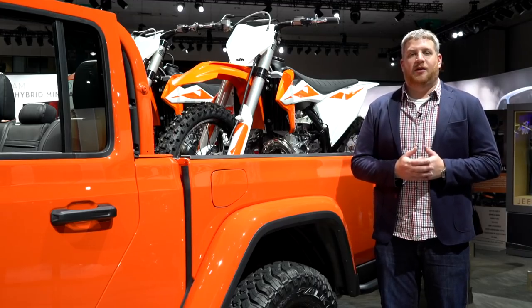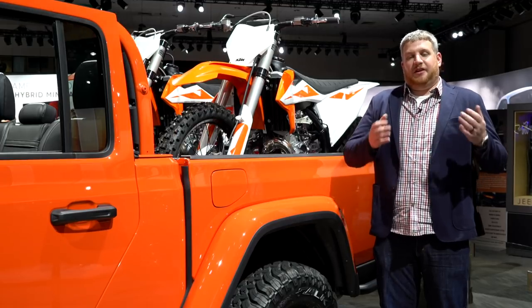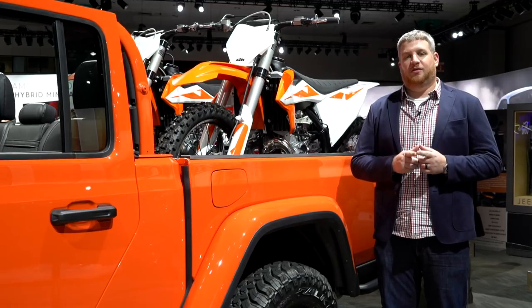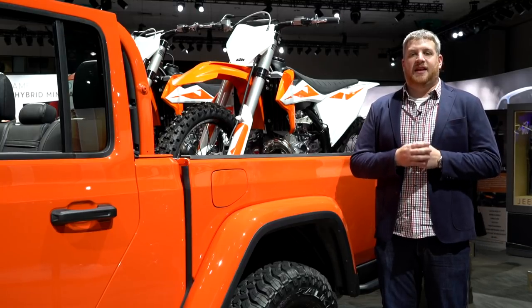We're extremely excited about what the Gladiator means for the Jeep line. However, we don't know how much it costs yet. What we do know is that it starts arriving in dealers in the second quarter of 2019.